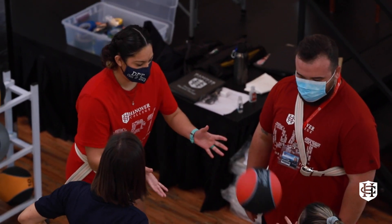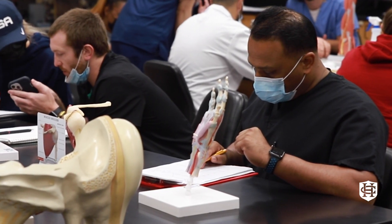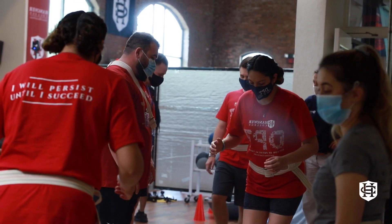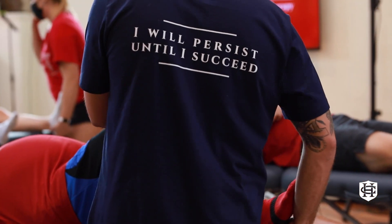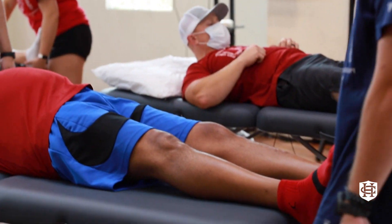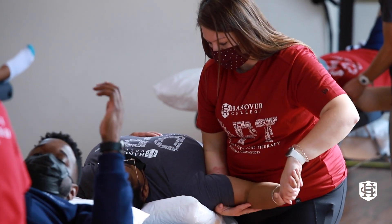Our mission is tied to service, innovation, academic excellence, and lifelong inquiry. As you explore DPT education, we hope you will see connections with your personal beliefs and our mission that will show Hanover DPT is the right fit for you.